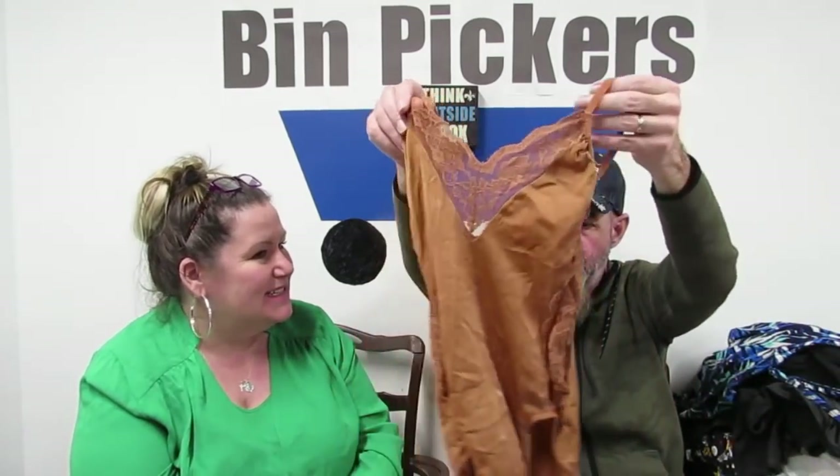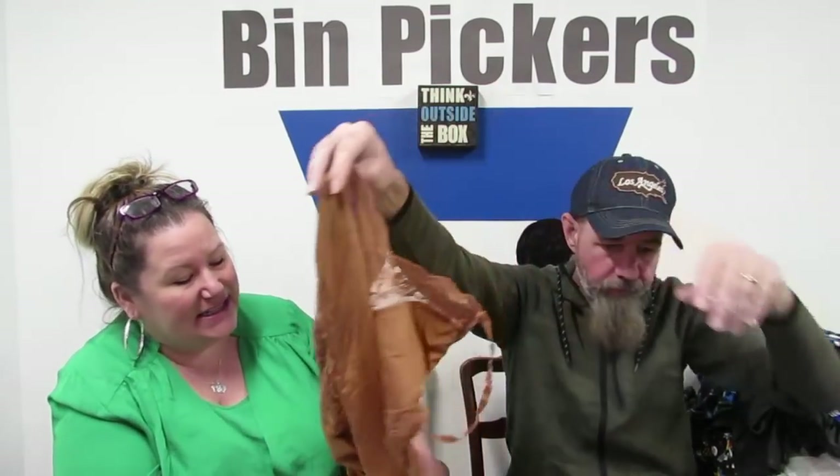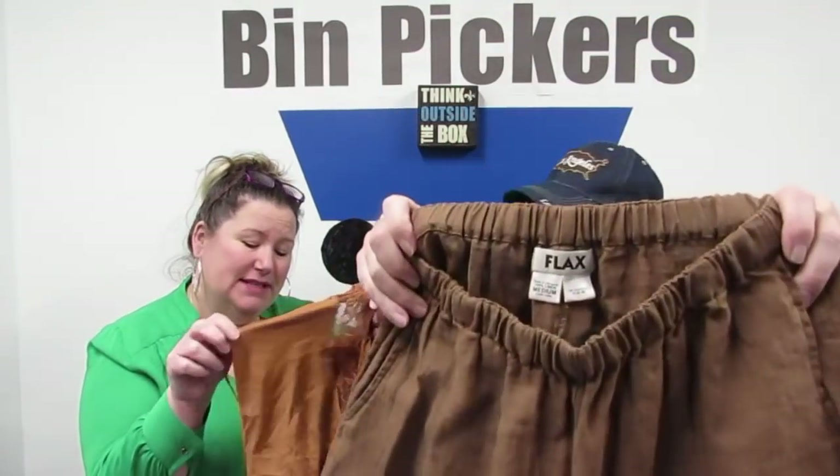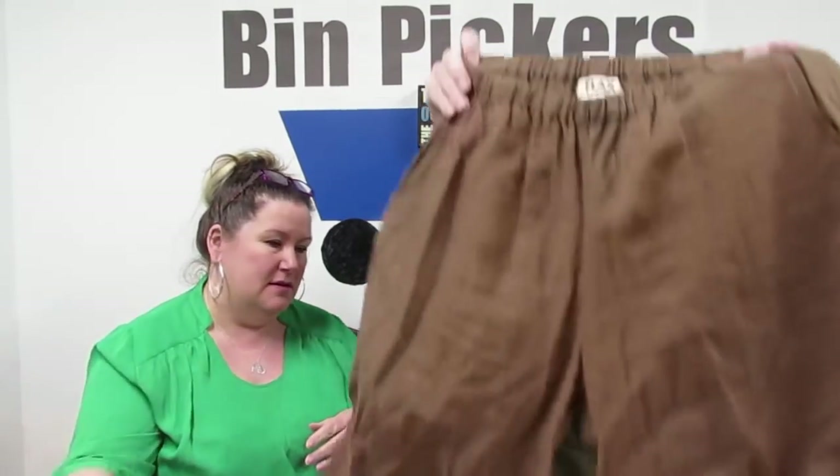Vintage Danskin — this is like 80s Danskin. Size medium leotard. We haven't got many leotards like this. Lace on the sides — it's not super shiny but it is shiny. Nylon spandex with sheer lace on the side. I'll probably price this at $35.